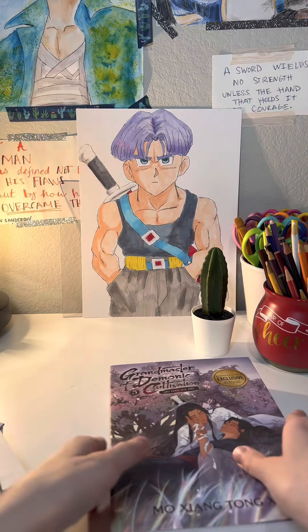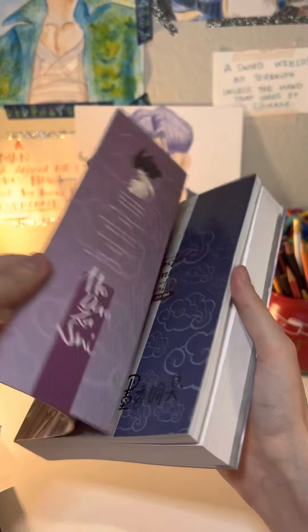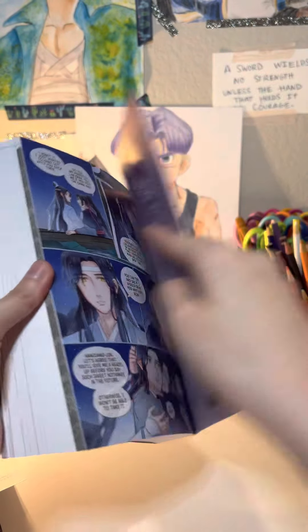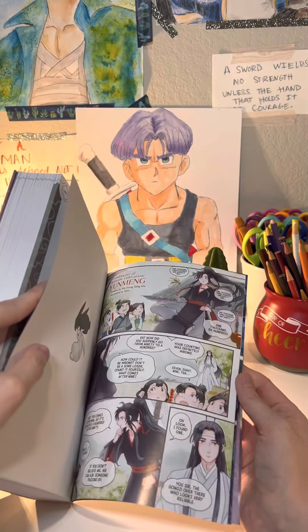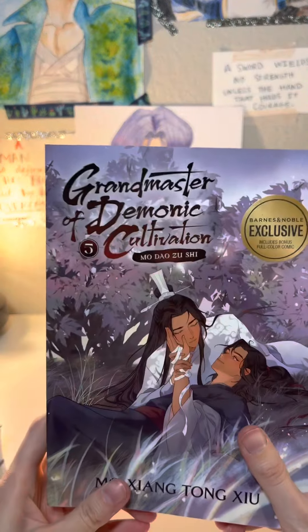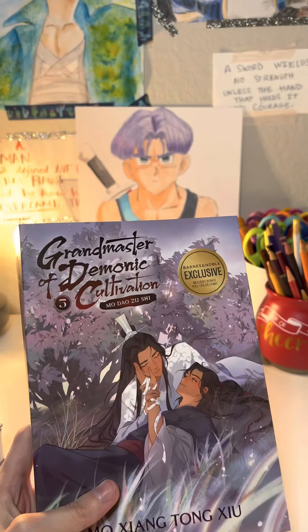On to the Barnes and Noble exclusive. The cover and back should be the same, and they are, and the inside should also be the same. This one just has an extra little comic at the end. I didn't know if it was going to be like a pull-out, but no, it's just attached on the inside, so that's cool. Well, hopefully you're able to get your hands on the final volume of Grandmaster of Demonic Cultivation, and I'll see you next time for another video.